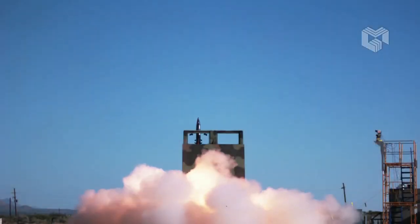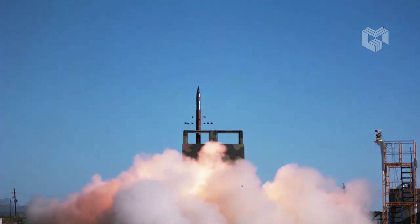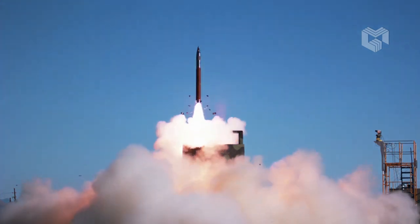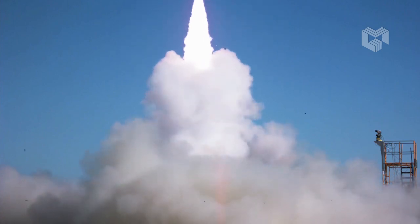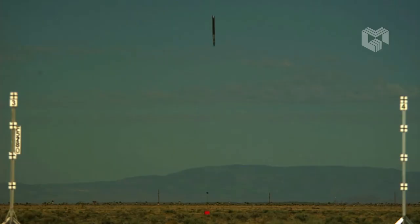Technically, the GMLRS alternative warhead can engage the same targets and achieve the same area effects as the old MLRS submunition warheads, but without the lingering danger of unexploded ordnance.